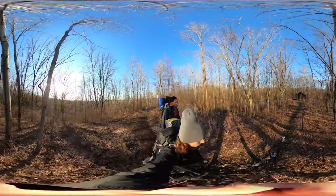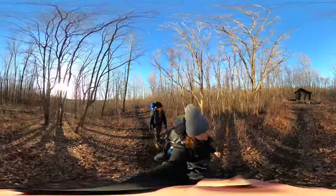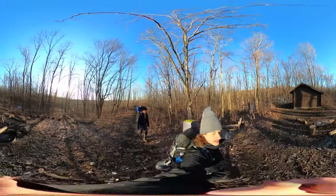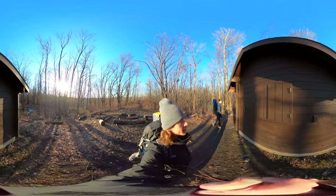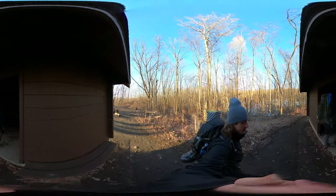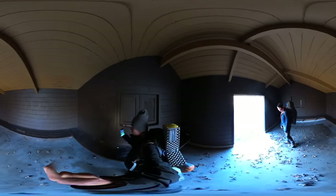This is where we're supposed to be tomorrow night. There's a fire pit, wood stumps, lots of carvings — that's cool. Number 91 — oh, this is cement. And there are candles too.